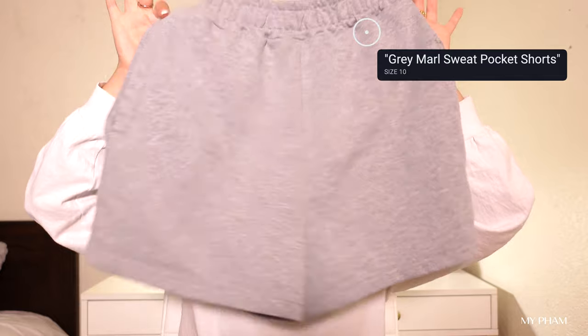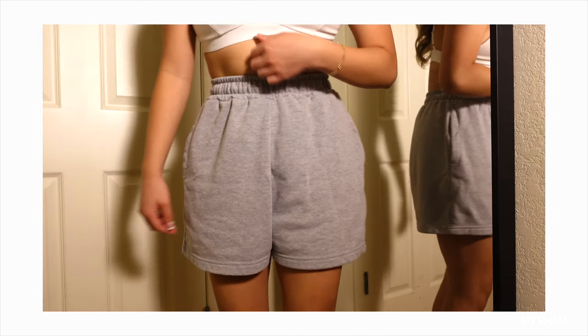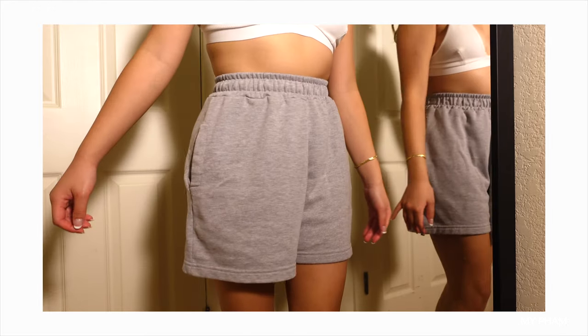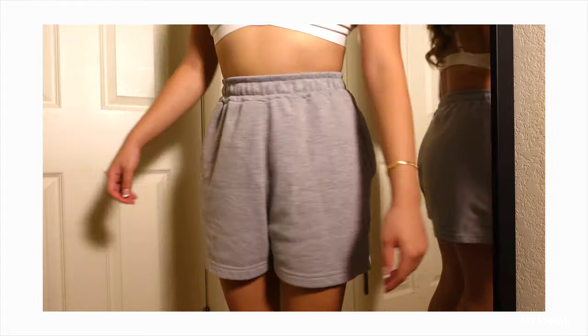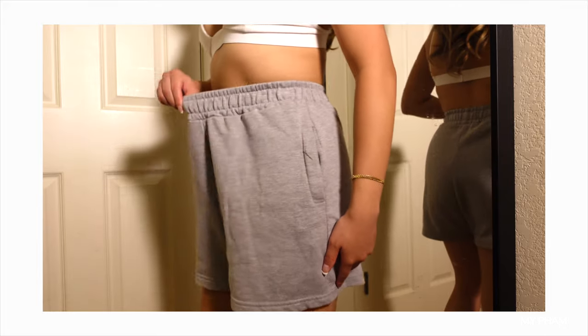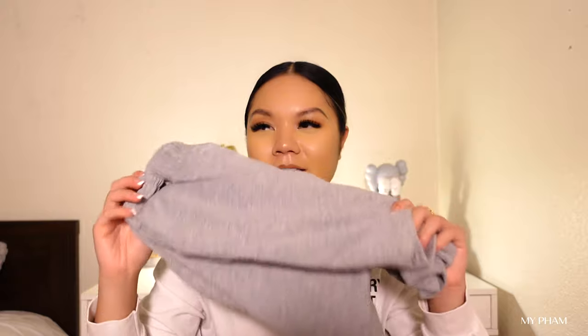The next item is these gray shorts — I basically live in these. They're so comfortable and you can wear them in so many different ways. The elastic waistband is super stretchy. I actually sized up to a size 10 because I want to be comfortable — if I eat a huge meal I still want to have room. These are a must in your wardrobe.